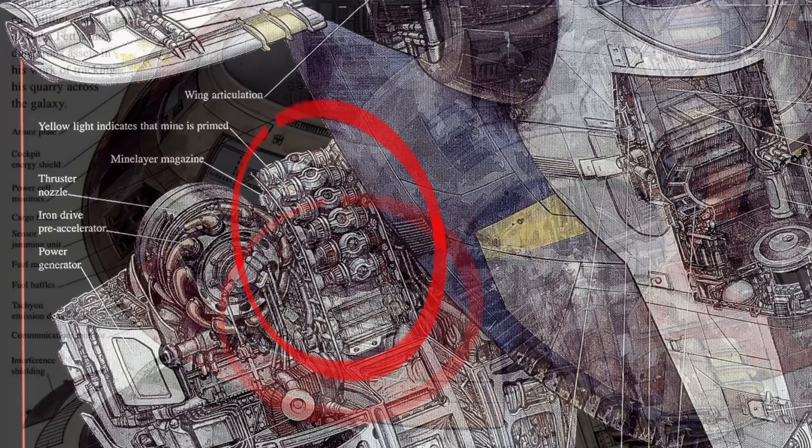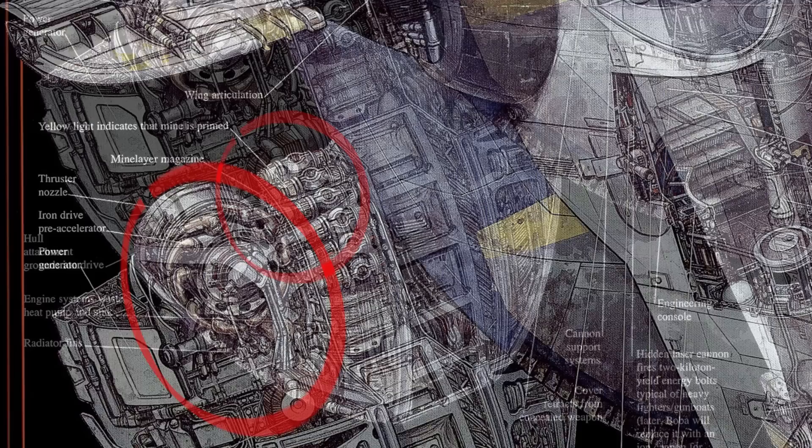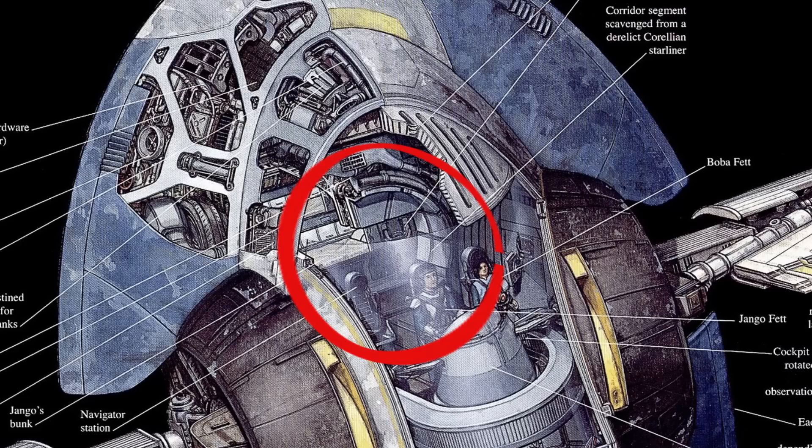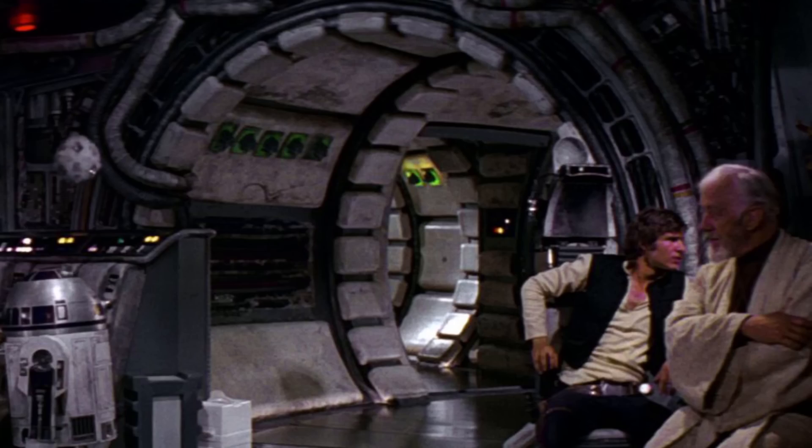Beneath all this armor plating, we can see the wide array of sensors, followed by the main engines and power generators for the ship. Continuing down towards the rear of the ship, we see the mine layer magazine, followed by the ion drive, and how the power generator feeds into a waste pump and heatsink, assisted by a long curving radiator fin. An interesting part of the cross-sections book says this hallway was reclaimed from a Corellian Starliner, and it does look a lot like the hallway in a YT-1300.